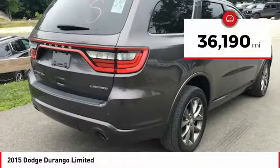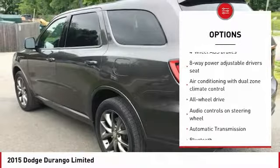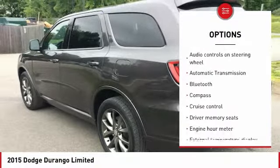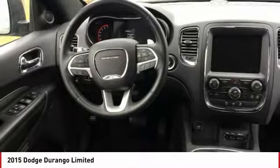This vehicle has less than 40,000 miles. Here are some of this vehicle's great options: traction control, remote engine start, all-wheel drive, Bluetooth, passenger airbag, automatic transmission, driver airbag, tilt and telescopic steering wheel, cruise control, and trip computer.